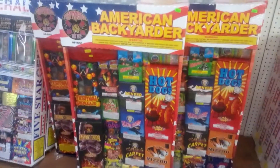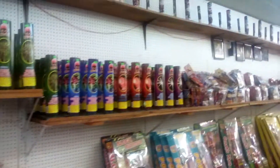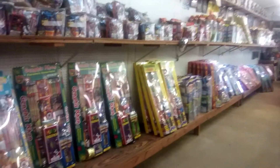We got some assortments, we got some single shots. You can get a bunch of assortments and smaller assortments.